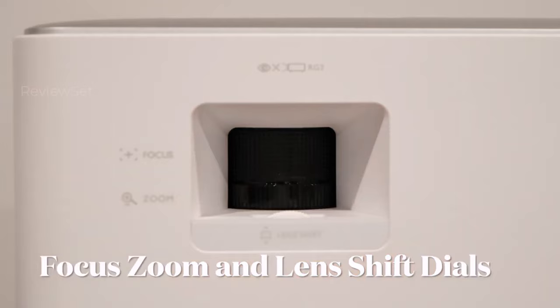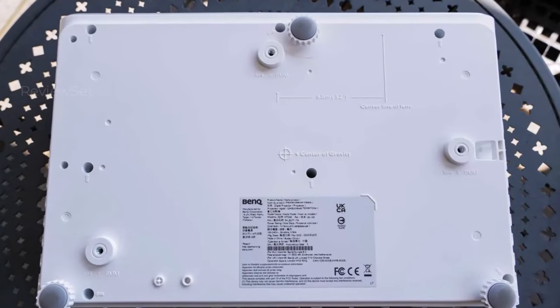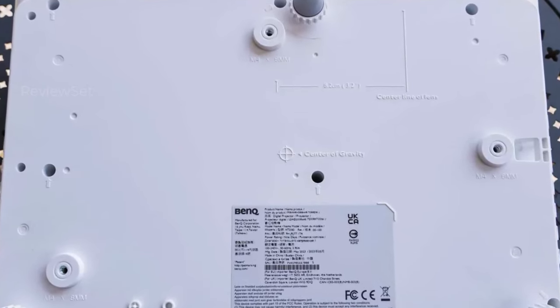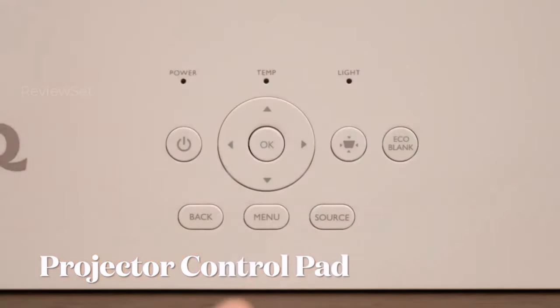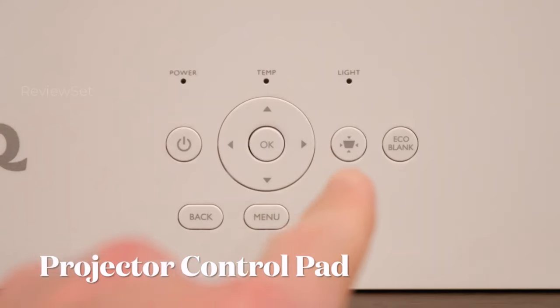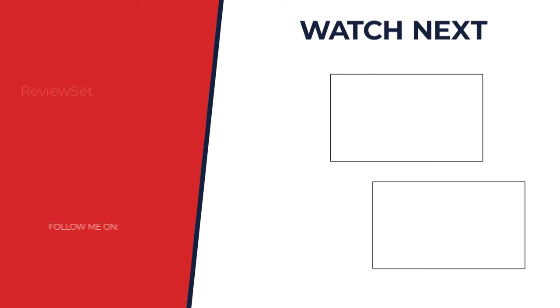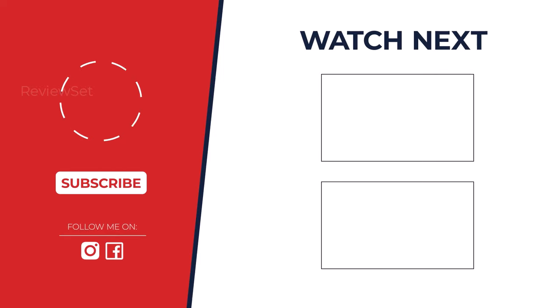So which projector reigns supreme? It depends. Budget conscious? Try the Ape Man Mini M4. Need portability? The Anker Nebula Capsule 2 is your champ. For stunning home theater, the BenQ HT2060 takes the cake. Let us know in the comments what features matter most to you, and we'll help you find your perfect projector match.